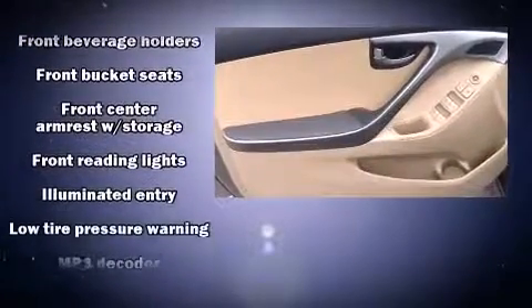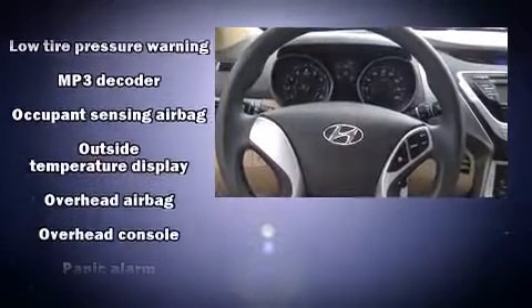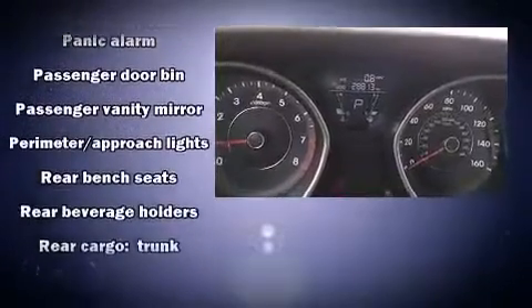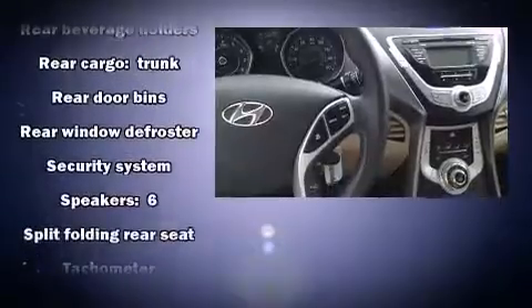Hyundai also prioritized safety and security by including head curtain airbags, front side impact airbags, traction control, a security system and four-wheel disc brakes with ABS. Brake Assist technology provides extra pressure when applying the brakes.